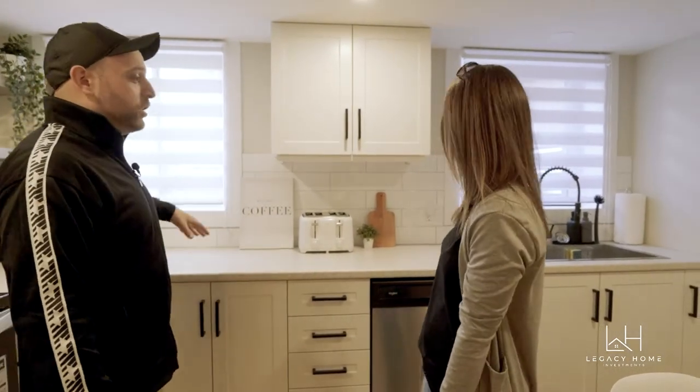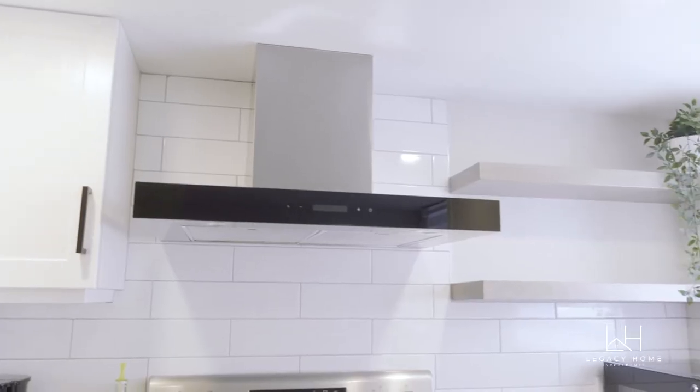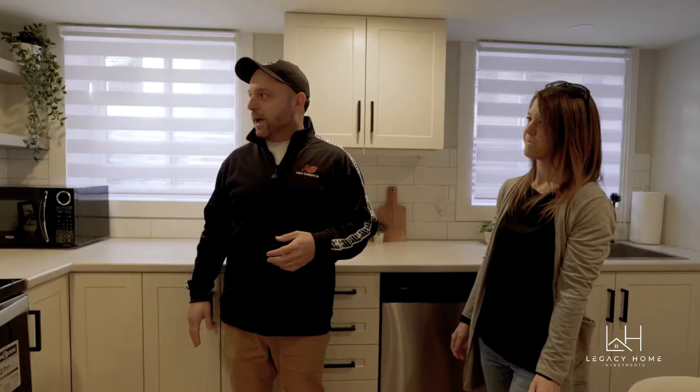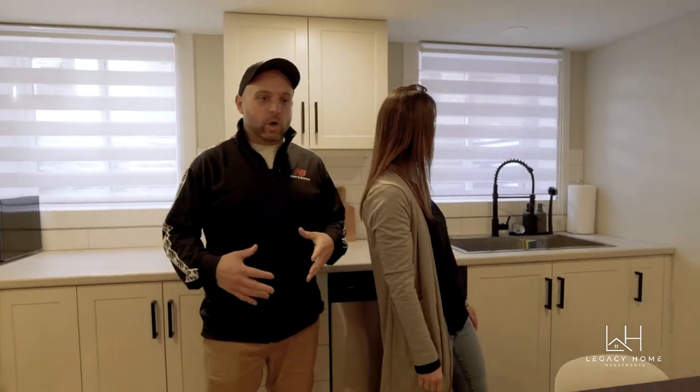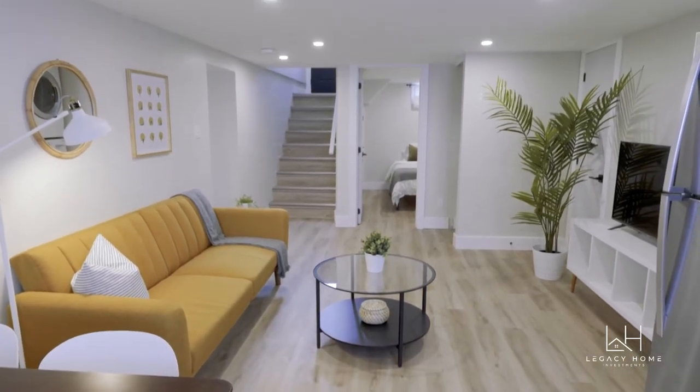You can almost forget you're in a basement here. The kitchen down here actually ended up being bigger than upstairs just because of the layout. We've got the same beautiful countertop, shaker-style cabinets, stainless steel appliances, and we even did some open shelving in the corner which looks really good. Then there's a nice open-concept kitchen and living room area — tons of space to move around, not cramped at all.